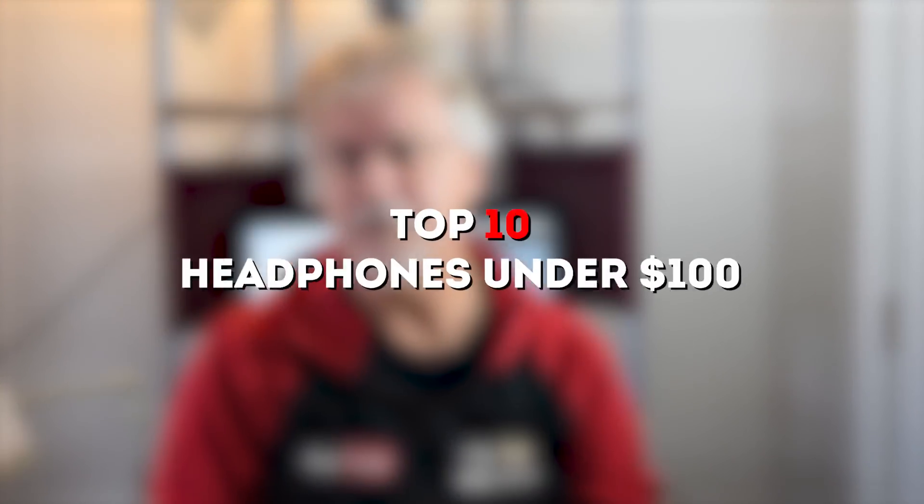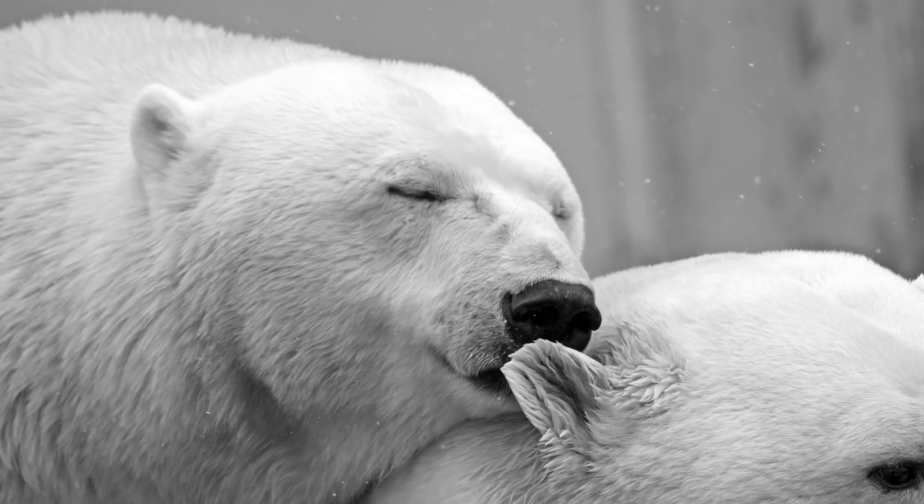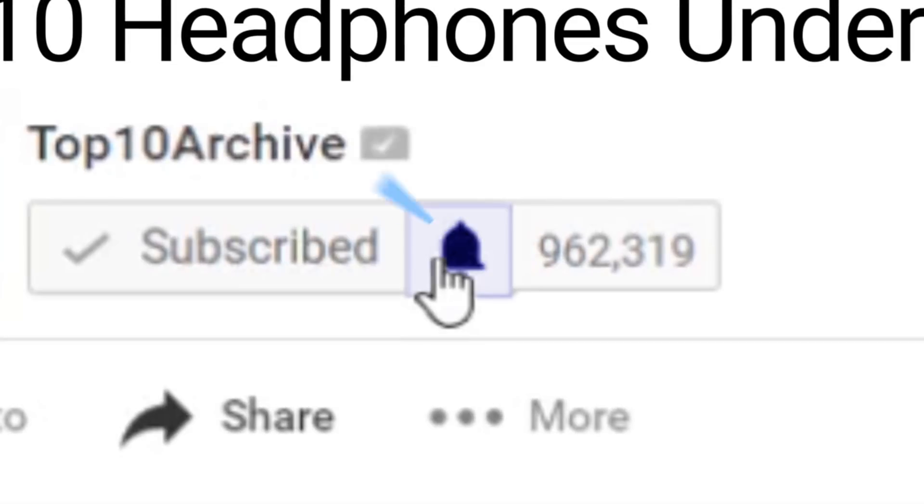If you have less than $100 to spare, then any of these 10 headphones may work best to keep whatever it is you're listening to private. Don't go shopping just yet — be sure to hit that subscribe button and click the bell for notifications on future archives. Now, are you ready to spend hours shopping on Amazon after this video?